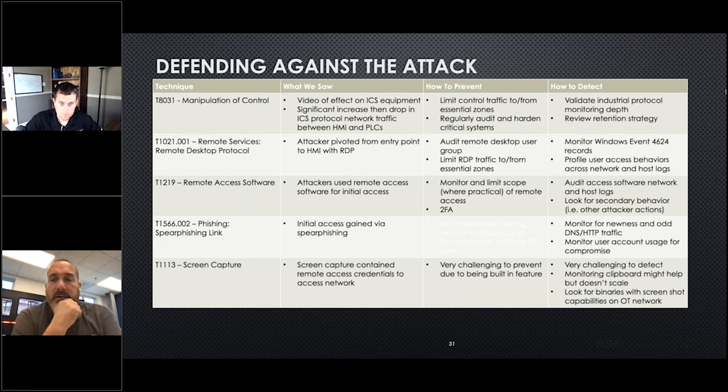With the RDP pivot from the entry point to the HMI — how to prevent it is obviously looking at who's in the RDP user group. Things you can do in Active Directory, plus limiting or watching traffic from zone to zone. Even if you sub-zone your network, as we showed, the detection via Windows event log 4624 is good if you have those. Really also getting into profiling user behaviors. You can even do this if you have shared accounts, like some of the plants where we would do threat hunts. We had to do a lot of user profiling because for safety reasons there would be a lot of shared single profiles. Depending on the process, you might get a lot of value out of behavior analysis.